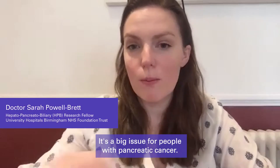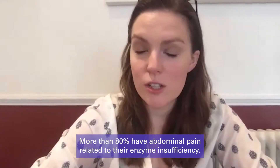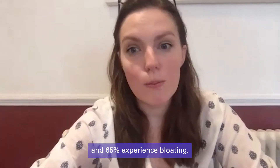It's a big issue for people with pancreatic cancer. More than 80 percent have abdominal pain related to their enzyme insufficiency, over 75 percent have troublesome diarrhea from it, nearly 70 percent experience significant weight loss, and 65 percent experience bloating.